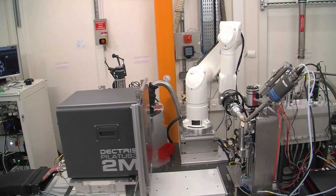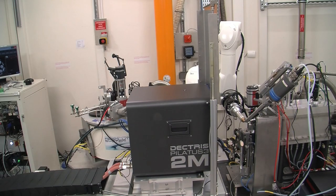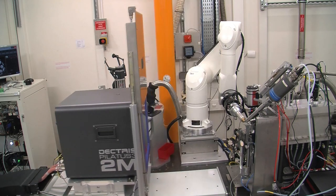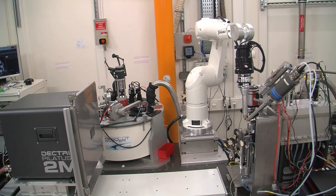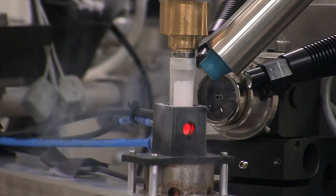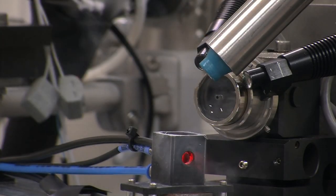We then centre the sample in 360 degrees so it's consistently centred for a full rotation range, and it's at this point that we actually characterise the diffraction quality of the crystals, taking four images 90 degrees apart. We then finish and move on to the next sample.